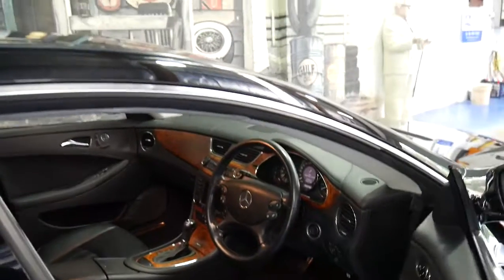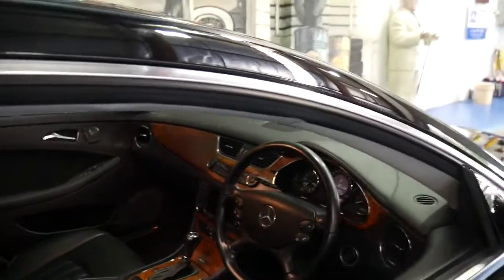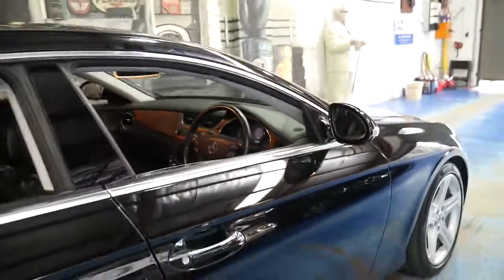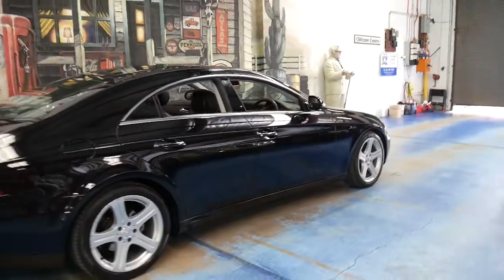It's got navigation, parking sensors, and Xenon headlights. It's also got the seven-speed gearbox with the three and a half litre V6 engine which puts out about 200 kilowatts of power.